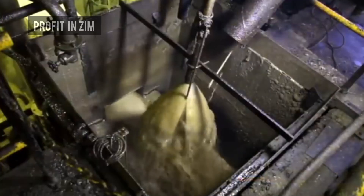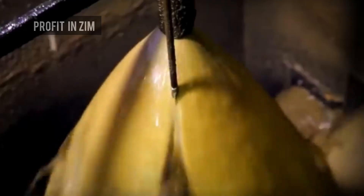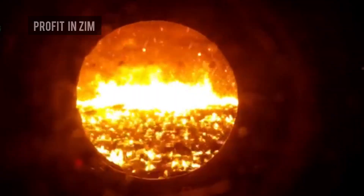While the juice is collected, the bagasse is transported to the boilers to generate steam and electricity for the factory.